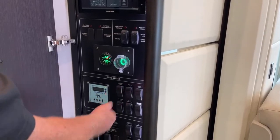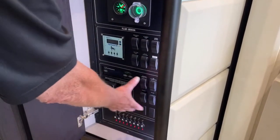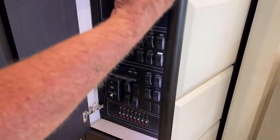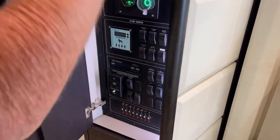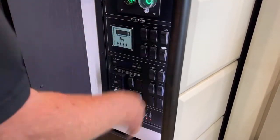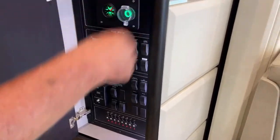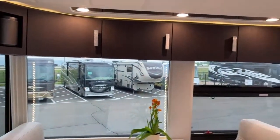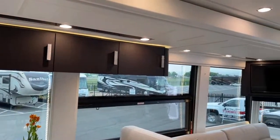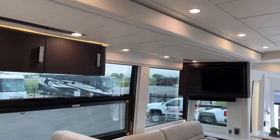This is your entertainment section. You've got two satellites — a Winegard Traveler for when you're stopped, giving you high definition. And then that TV up there, and on the slide-out, is hooked up to the in-motion satellite. So everything's really simple right here — it can be operated from here or from the Crestron remotes.